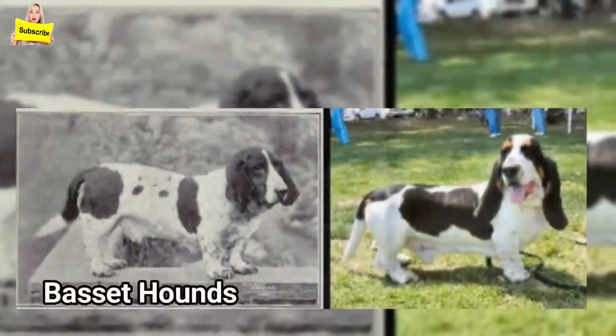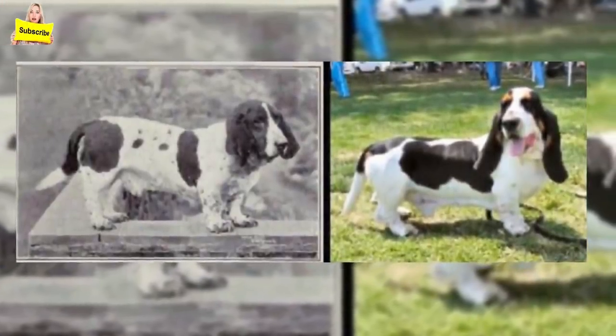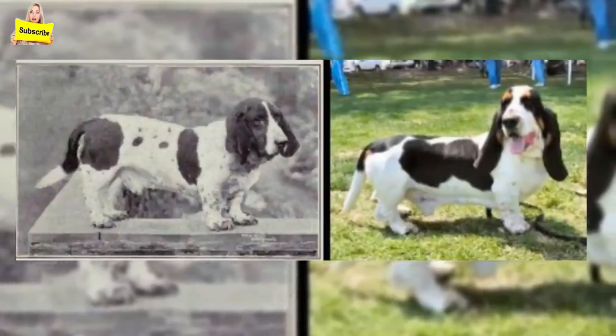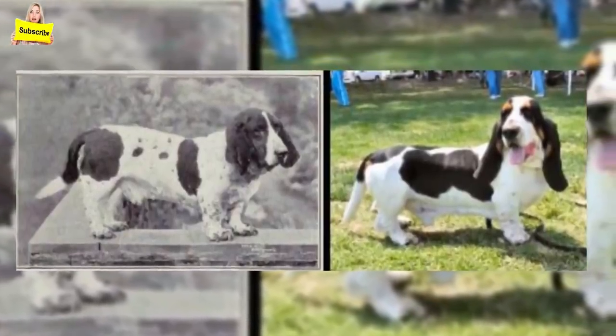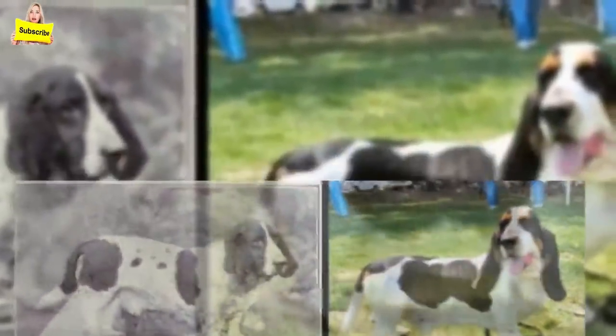Basset Hounds: the basset hound was selectively bred so much that it caused a shortening of the hind legs. The longer, droopy ears and droopy eyes are prone to certain eye conditions such as entropion and ectropion. The basset hound also now has an excessive amount of skin for its body.